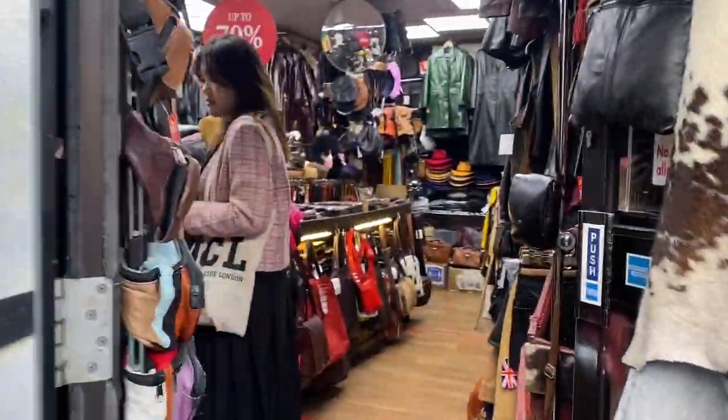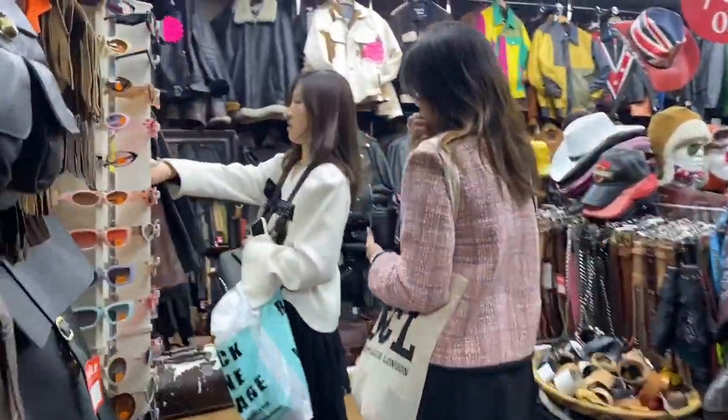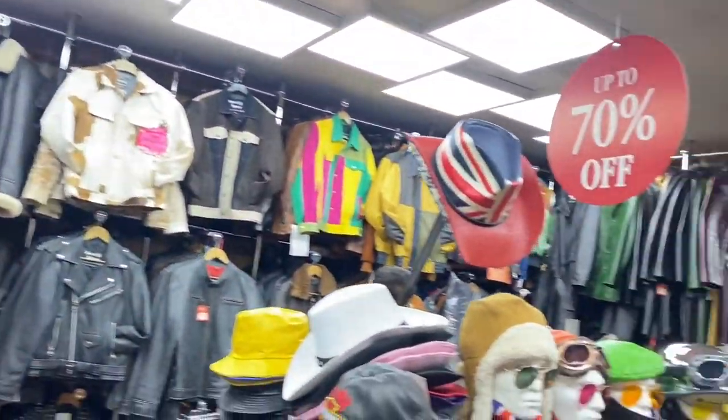You'll find lots of leather shops like this. I'm not that big a fan of leather, so without wasting more time, let's go ahead.